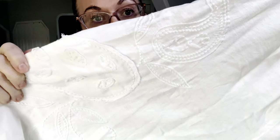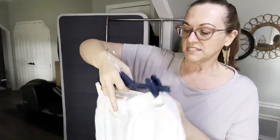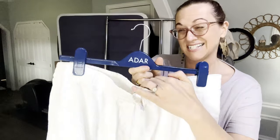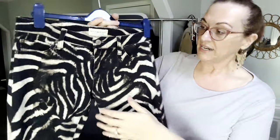I also have some new-with-tags Chico's linen pull-on pants with embroidery. They are called the Ultimate Fit Linen Regular. Chico's uses vanity sizing, as I've mentioned many times — their size 30 is an XL or like a size 16, wide leg.